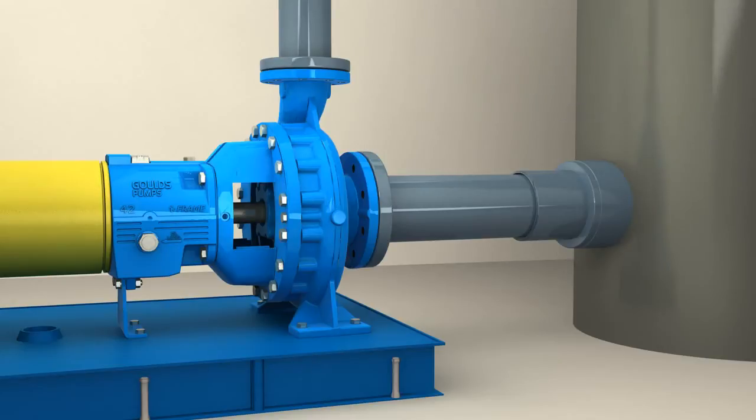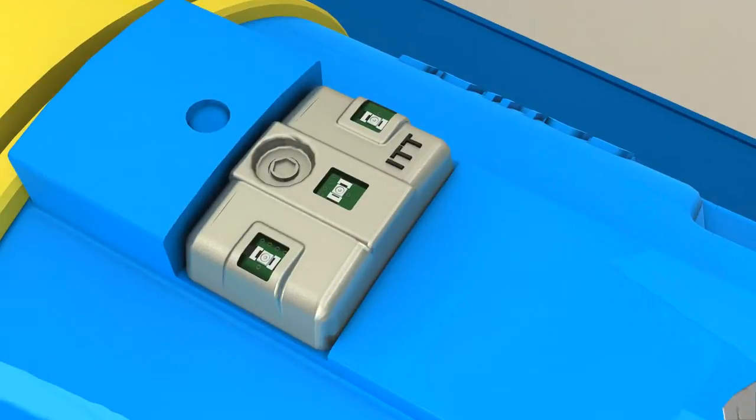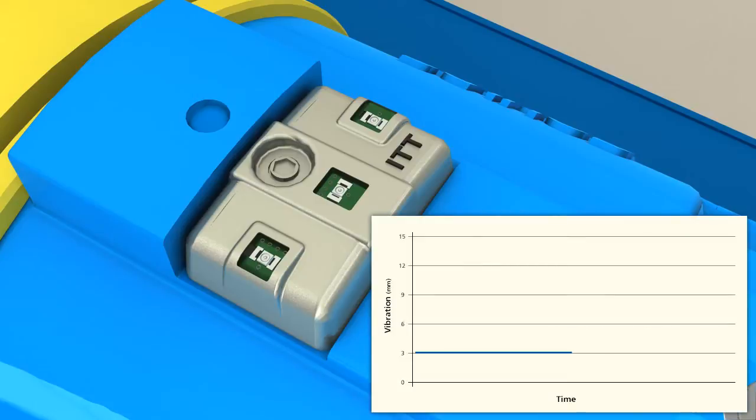After properly installing the Goulds pump equipped with an iFrame, the pump is turned on and operated at the desired hydraulic rating. The iAlert is then activated using a simple magnet. There are no external switches or buttons that could be damaged.